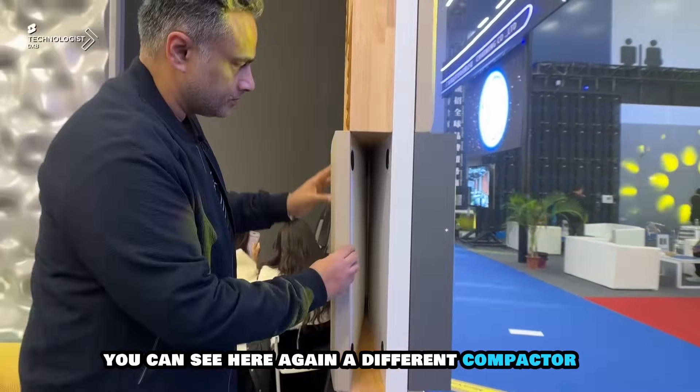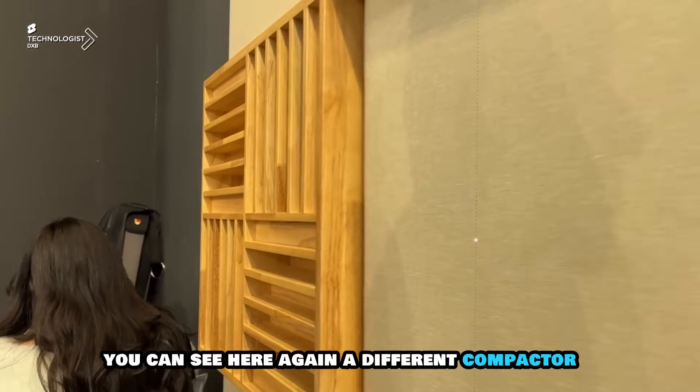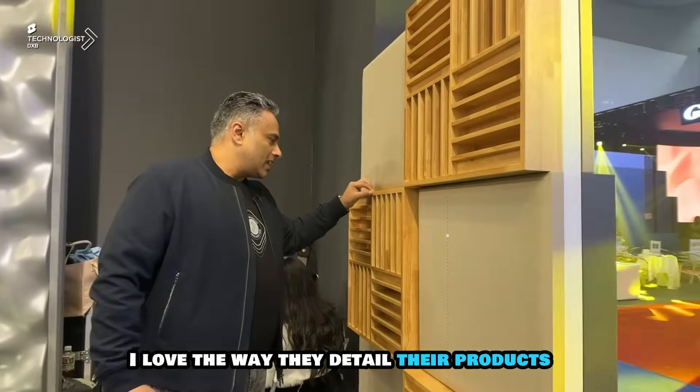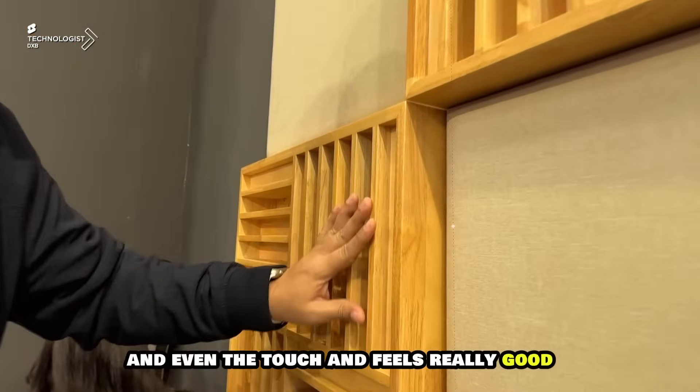You can see here a different form factor — it shows an amazing finish. I love the way they've detailed their products, and even the touch and feel is really good.